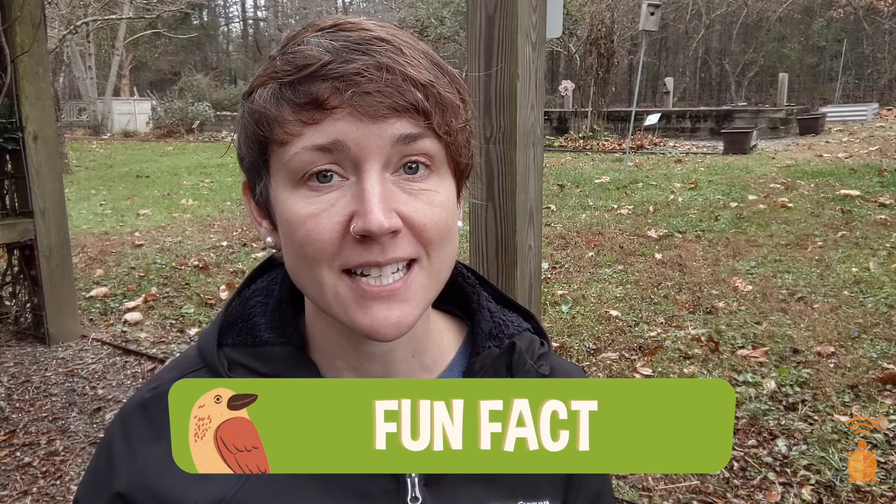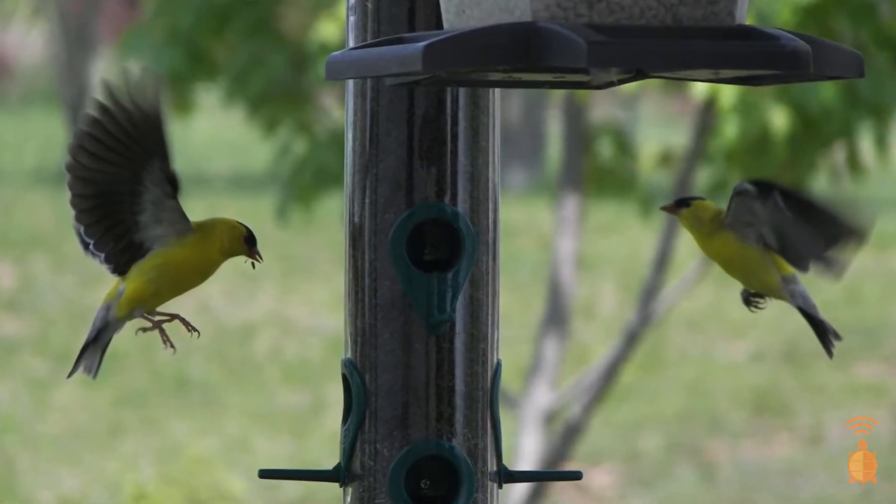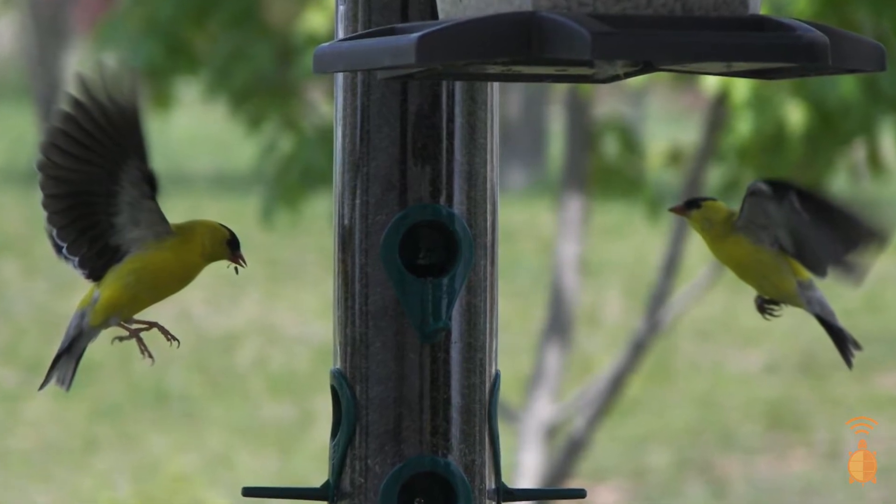This fun fact, and one of my other favorite things about this bird, is the way it flies. It has a flight pattern called roller coaster flight, and if you watch them moving from trees to feeders, you'll see their up and down movements as if they're on the hills of a roller coaster.